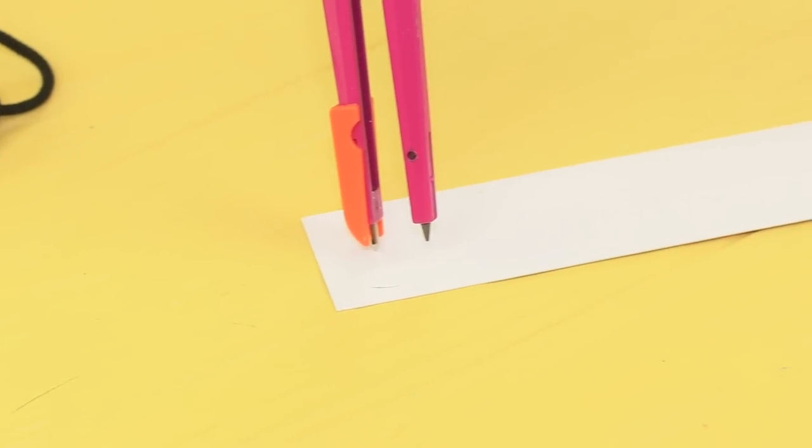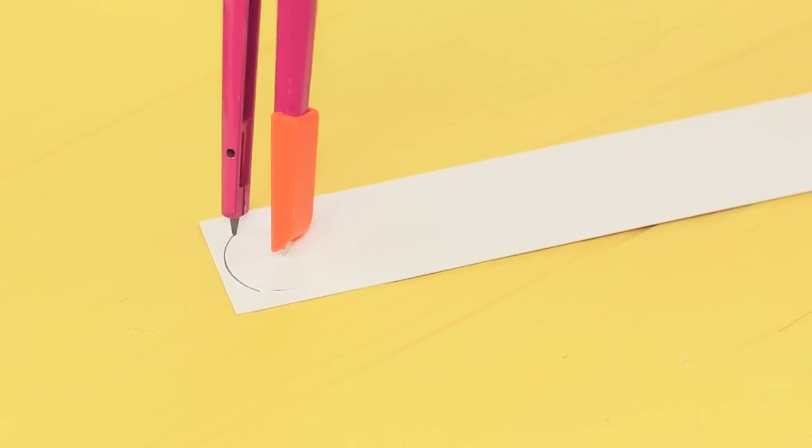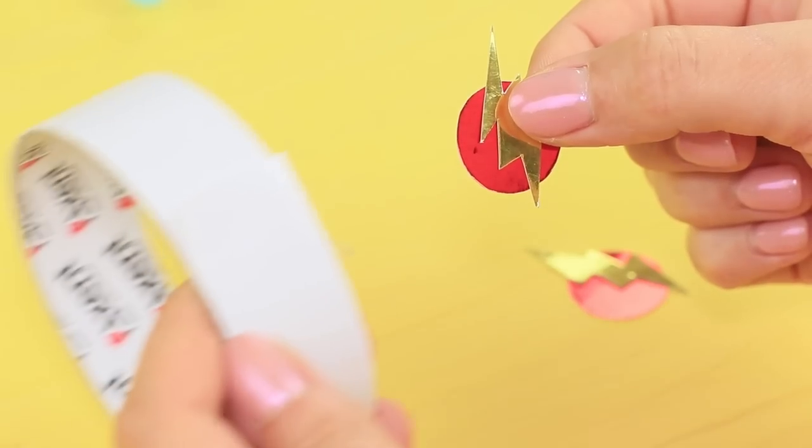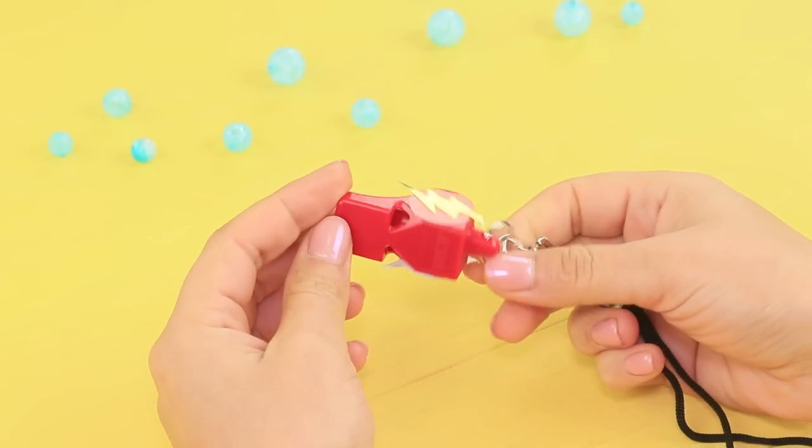Cut two little circles out of gold and red metallic cardboard. Make the Flash's symbol with gold lightning. Attach the cardboard pieces to a red whistle.